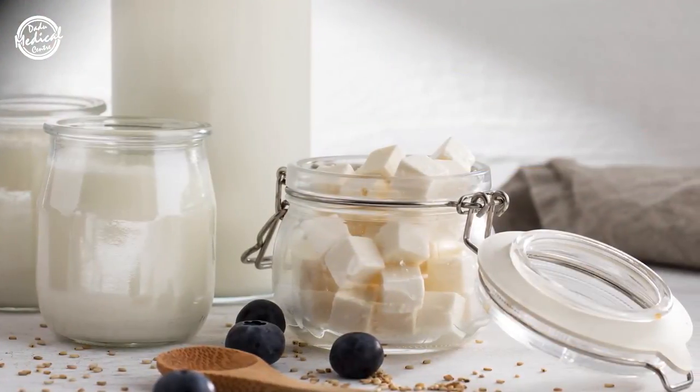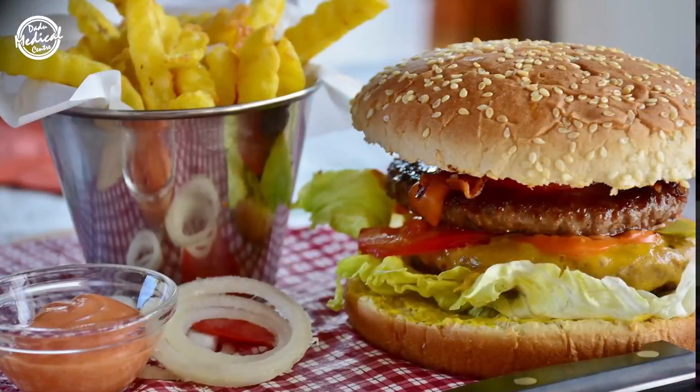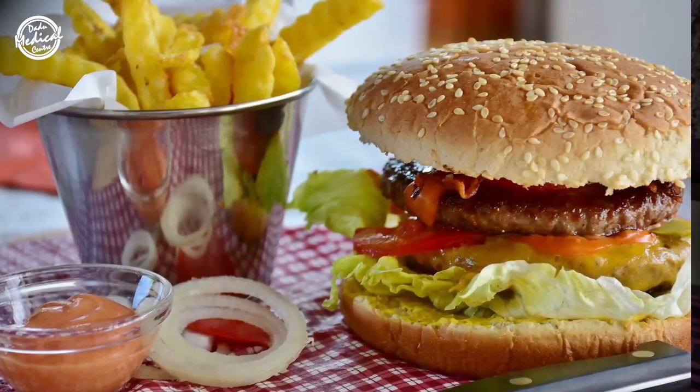The second reason could be what you are consuming. If somebody is consuming a lot of dairy products, dairy products increase insulin-like growth factor, they increase the oiliness of your skin, and which is why consuming dairy products can increase open pores, oiliness, and acne. Sugar and junk food with a high glycemic index can also increase your open pores by increasing the oiliness of your skin.